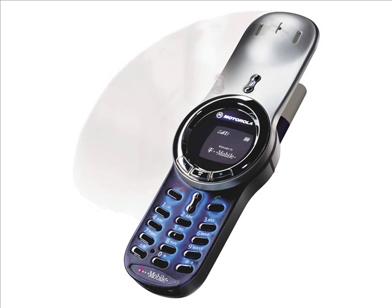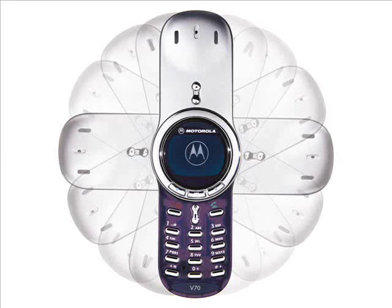The Motorola V70 was a dual-band GSM phone with a rectangular 96x64 pixel monochrome display, a simple WAP browser, GPRS, vibrating function and voice dialing. It was a pretty lightweight handset at just 83 grams. Modern essentials such as Bluetooth, a camera and color display were absent.